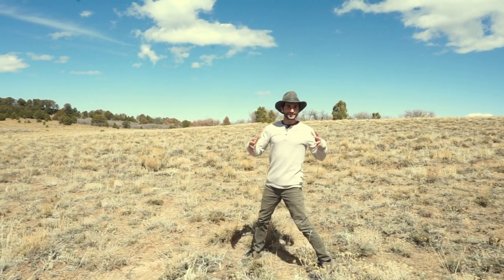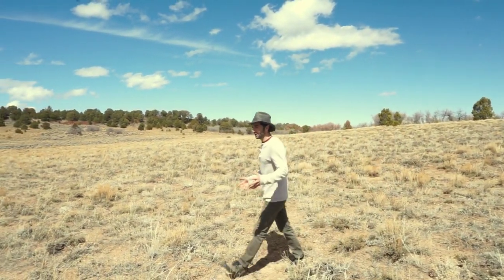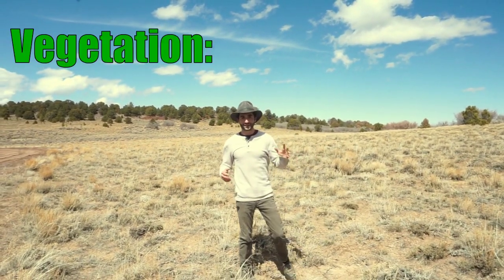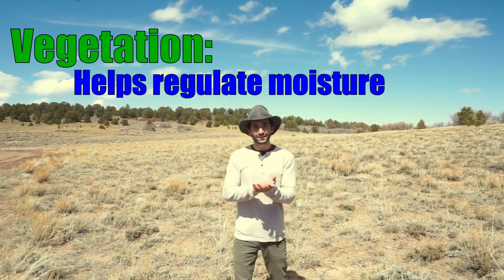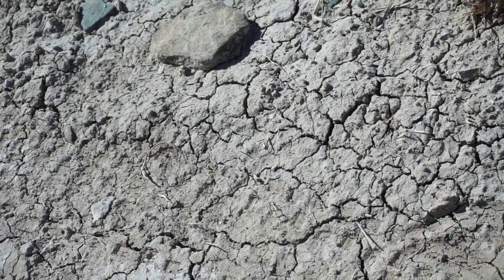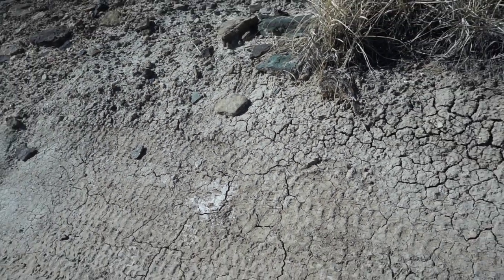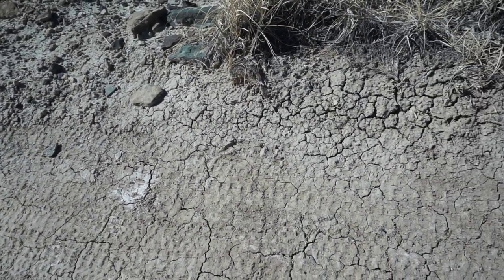Now, soil swelling is a completely natural phenomenon. Out here, it's not really a big issue. If you look around, there's a lot of vegetation, and so what this vegetation does is it regulates the amount of moisture in the soil and it helps limit the erosion. The top layer of clay that we see is going to be the most dry because it is the most exposed to the sun and to the wind.